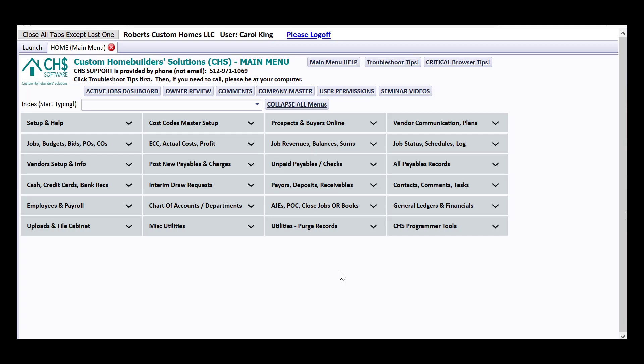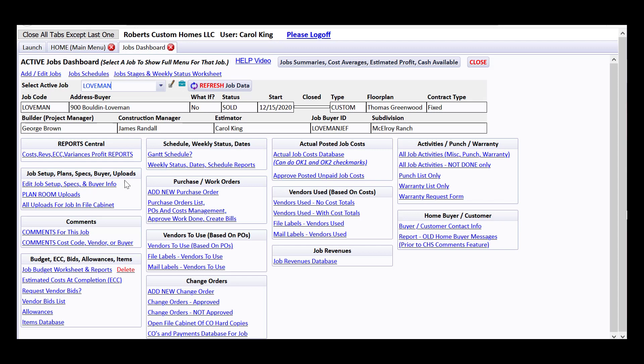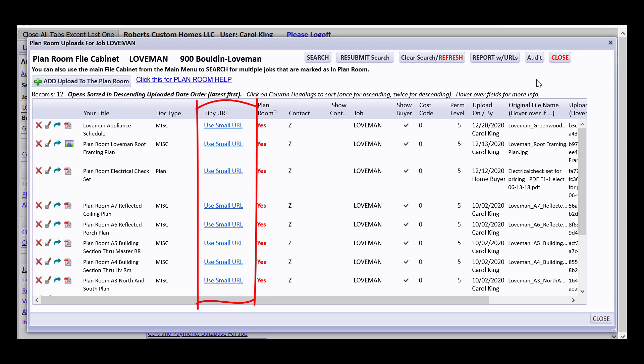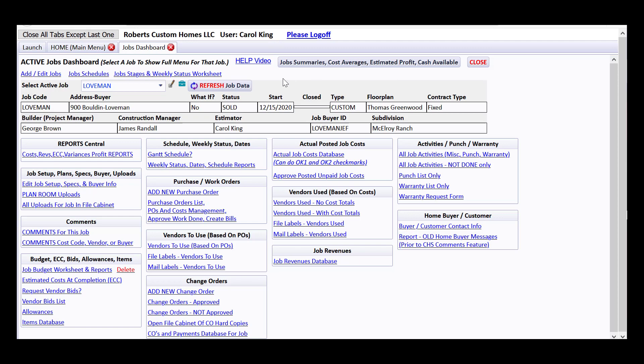Now I'd like to show you as quickly as I can how you communicate between the back office, the field, and the big boss — especially using purchase orders as a powerful communication tool — and then using our estimated cost at completion worksheet to watch what's happening. I'm going to open the active jobs dashboard and select the job Loveman. On the job setup window there's a link for uploading plans for the job. You can upload plans, title them well, and CHS will produce small URL links you can include in notes on purchase orders or bid requests.